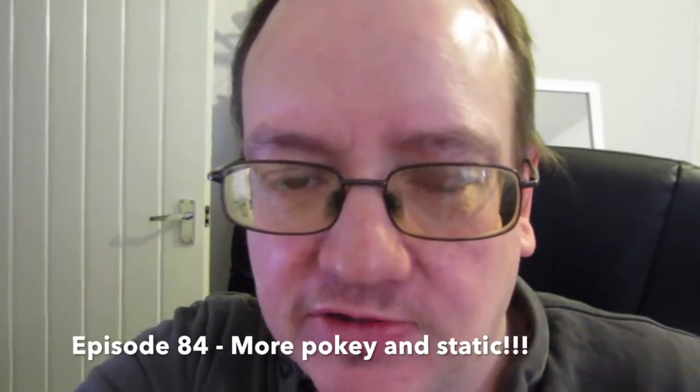Hey there everybody, Richard Arblast here. Welcome to episode 84 of the 365 day video challenge. Pop a comment in the box below and let me know what you're up to. I'll see you all later, bye for now.